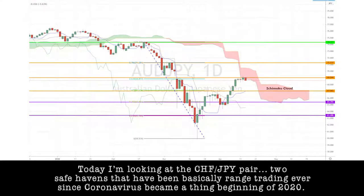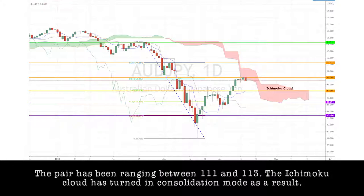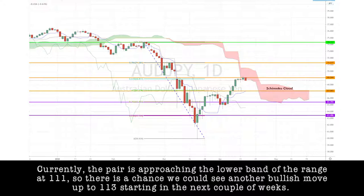Today, I'm looking at the Swiss-yen pair — two safe havens that have been basically range trading ever since the coronavirus became a thing at the beginning of 2020. The pair has been ranging between 111 and 113. The Ichimoku cloud has turned into consolidation mode as a result. Currently, the pair is approaching the lower band of the range at 111, so there's a chance that we could see another bullish move up to 113 starting in the next couple of weeks.